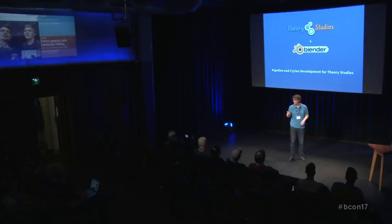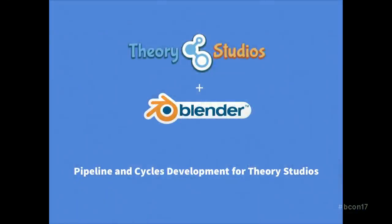In this talk, I'm going to talk about what I did for them, the development I did, and the challenges they faced during production. I was convinced to do this talk yesterday, so it might not be perfectly fluid. Please excuse me if something's not working right, but I guess it will be fine.